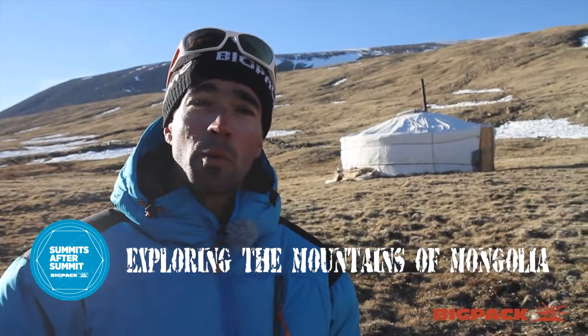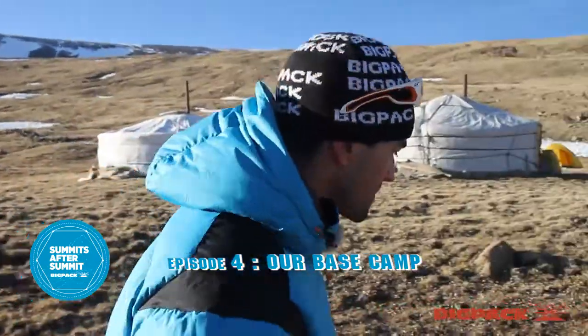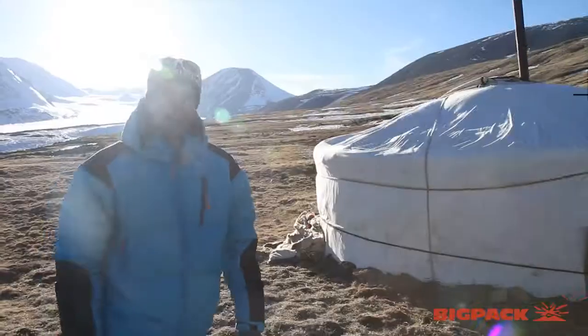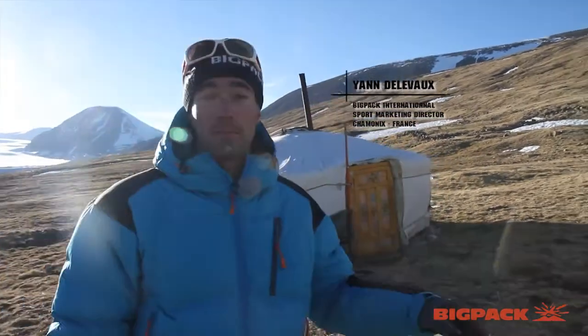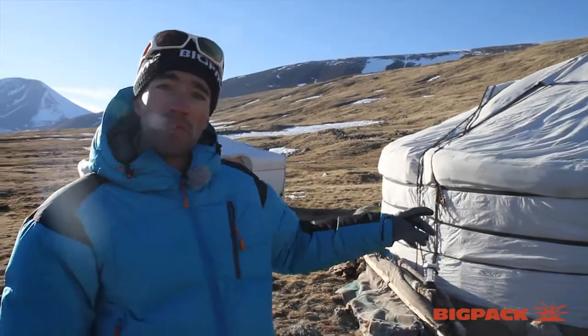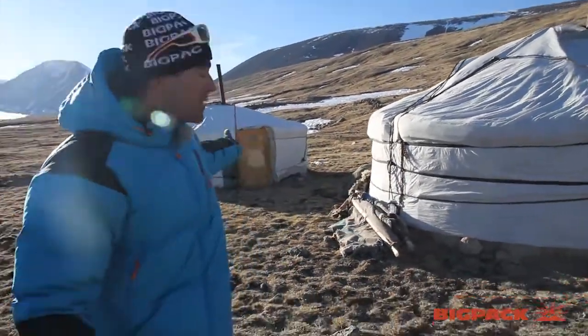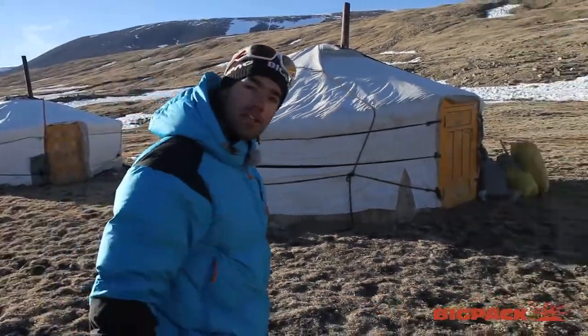I would like to explain a little bit more what a base camp in the mountains is, so come with me, we'll check it out. This is our two yurts — the big Mongolian tents. This one is for the kitchen, we'll visit it after, and this one over there is our dining tent. So let's come check the kitchen first.